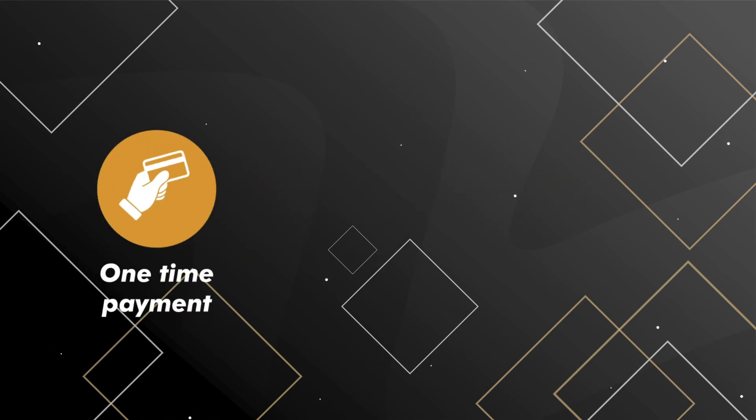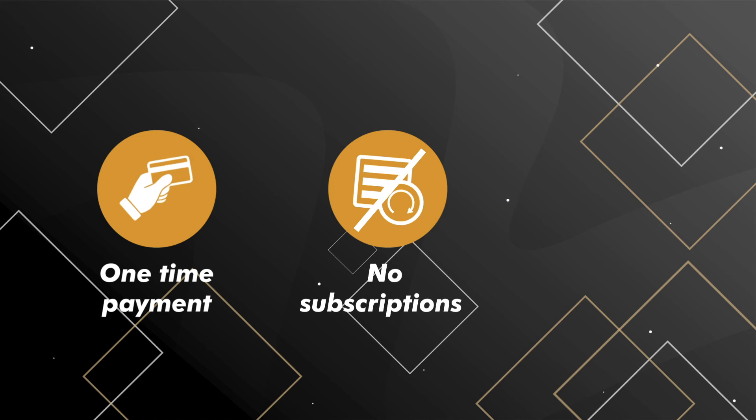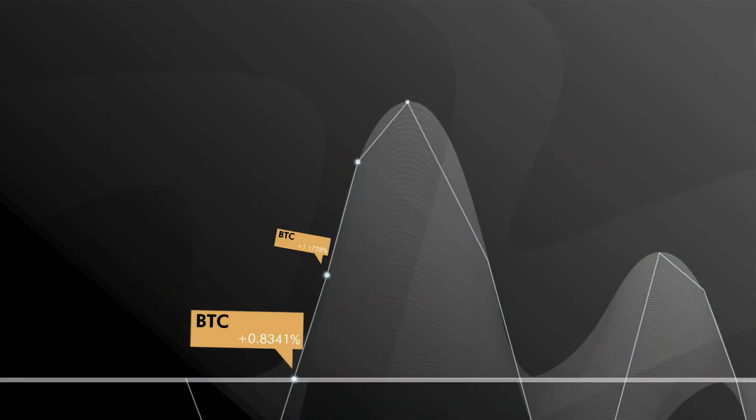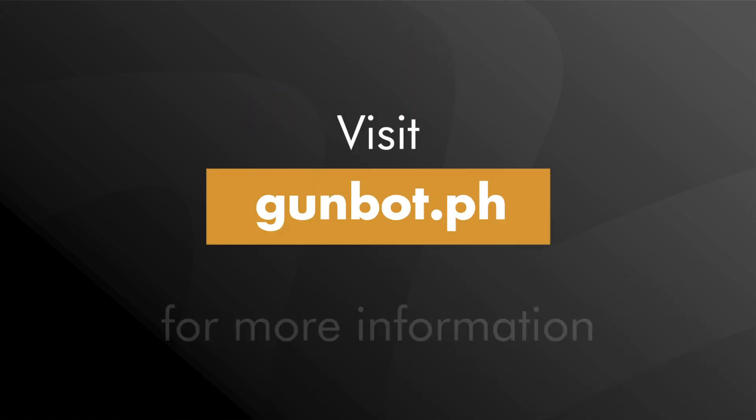It's a one-time payment fee — no subscriptions needed. Lifetime license and updates are free. Never miss out on trading opportunities. Visit Gunbot.ph for more information.